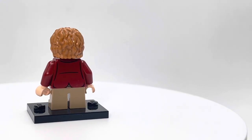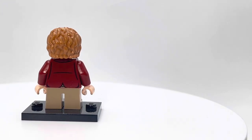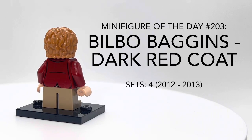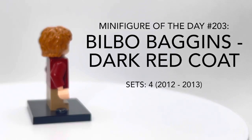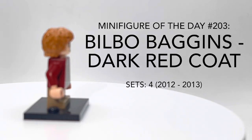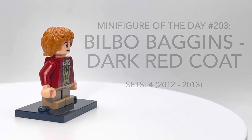What's up, YouTube? Welcome back to Lego Minifigure of the Day. Today I'll be taking a look at Bilbo Baggins with Dark Red Coat. This guy came out in four sets from 2012 to 2013 as part of the Lord of the Rings and the Hobbit line.